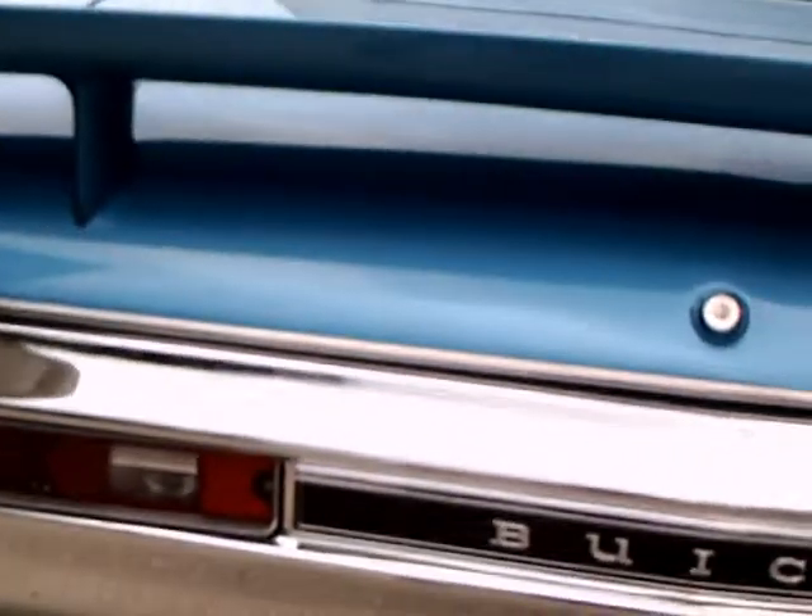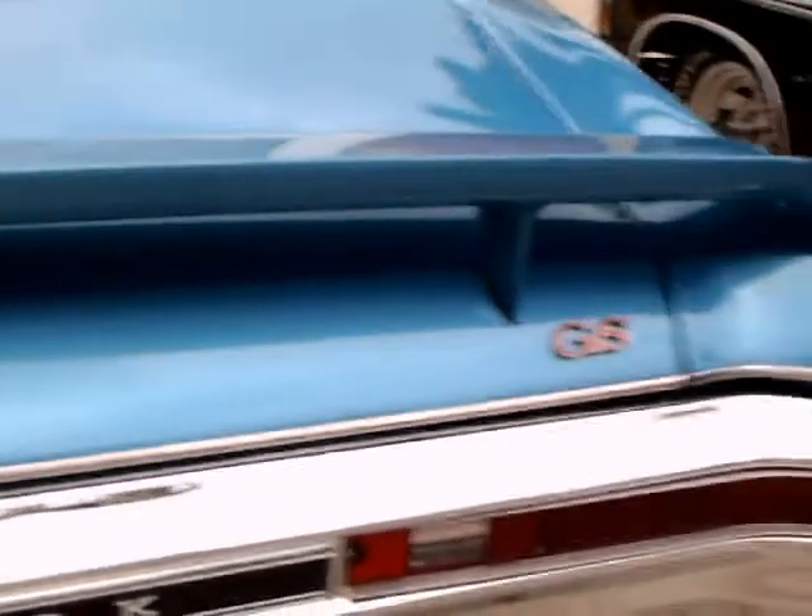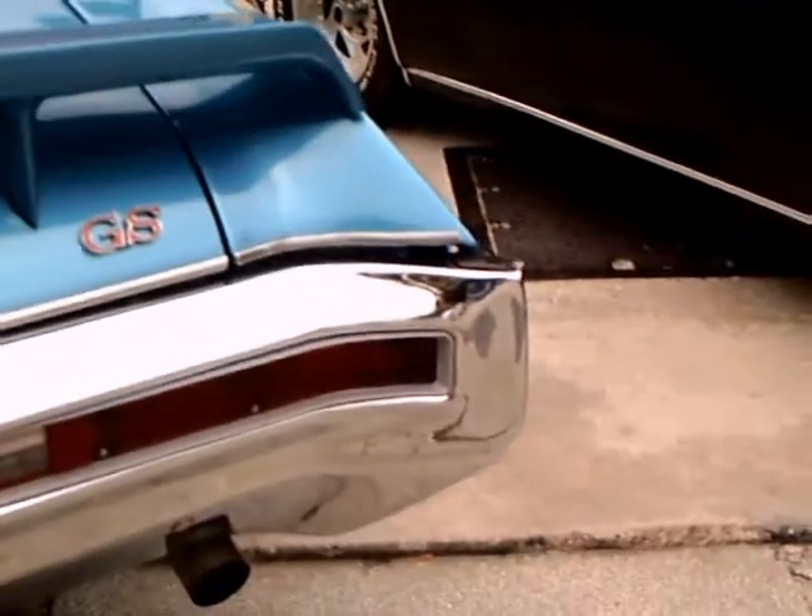Looks like original wheels. It's a 4-speed on the floor. This was supposedly a very fast car because the engine was lighter than most at the time, despite its cubic inches.